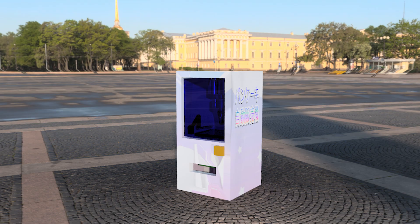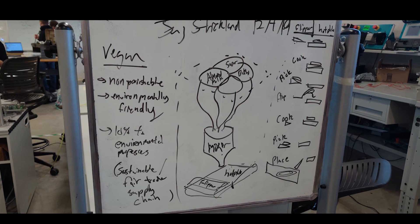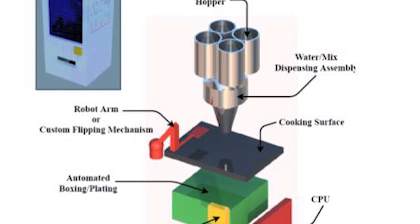The Pancake Ninja team elected to develop a pancake vending machine as our senior design project. As conceived, the pancake vending machine would comprise an automated system that both cooks and dispenses single-serve pancake meals in exchange for virtual payment.